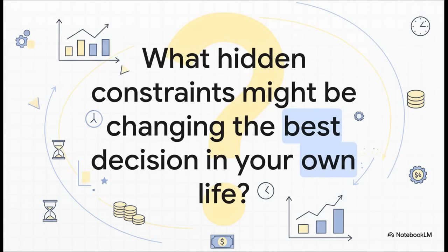I'll leave you with this one final thought to chew on. We just saw how a simple budget completely changed the right answer. So what hidden constraints — whether it's your time, your money, or even your energy — what hidden constraints might be quietly changing what the best decision is for you right now?